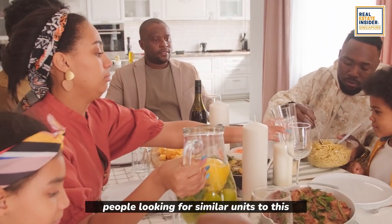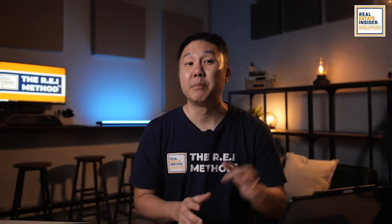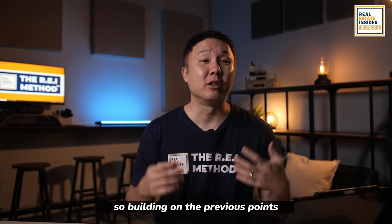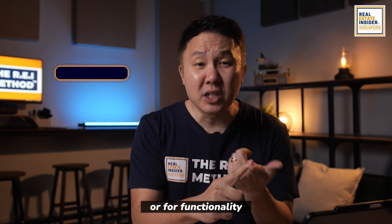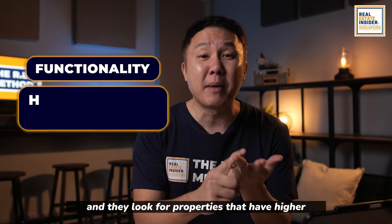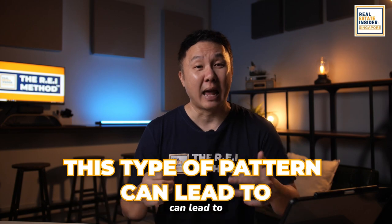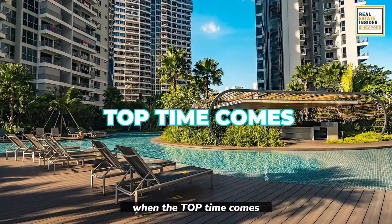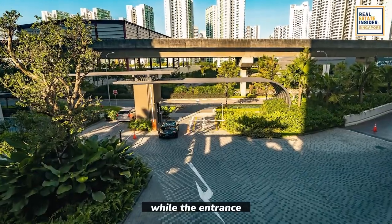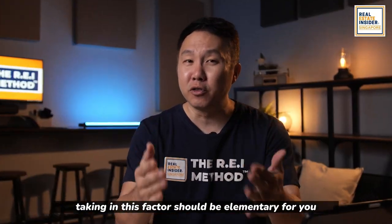This is why the entrance-facing units are more enticing. People looking for similar units are families who intend to settle in, compared to the pool-facing ones which are most likely purchased for investments. Number 3: demand and supply. People who plan to settle in long-term look for functionality and properties with higher market potential in the future. This means that more pool-facing units will be available for sale when the TOP time comes, while the entrance-facing units won't have as many slots for selling. Taking in this factor should be elementary, my friends.